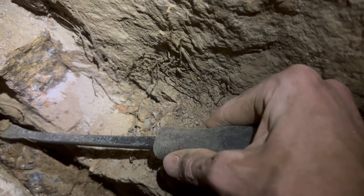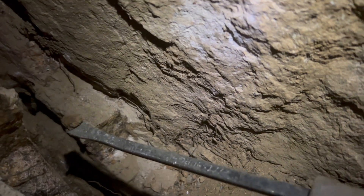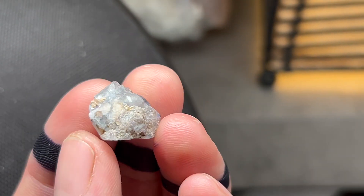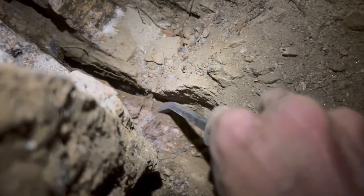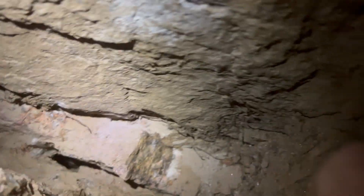Oh my god, it's right on the end. And that crack is relentless. It's a fluorite. We saved a life today. That crack just goes down. I don't know if it's good or bad, but that really needs to come out. So I'm going to get it out.